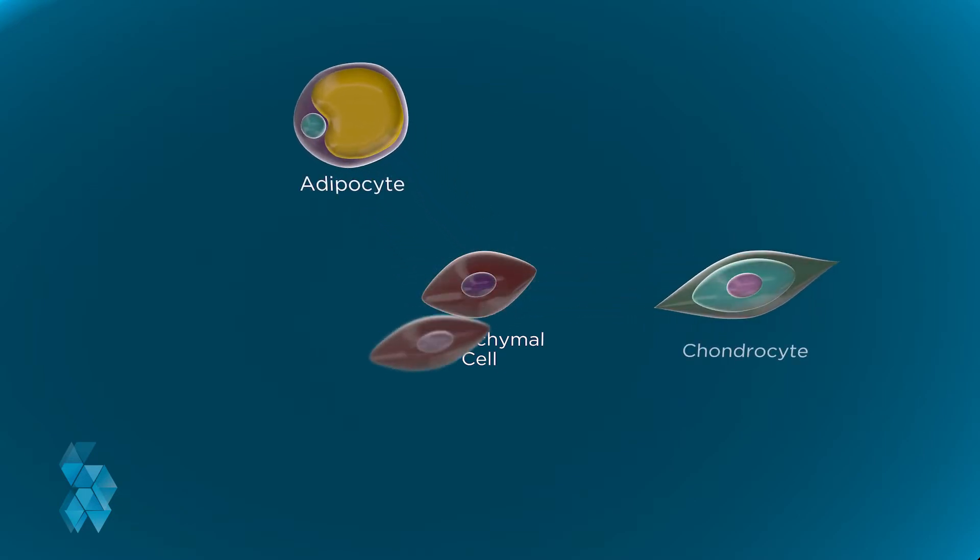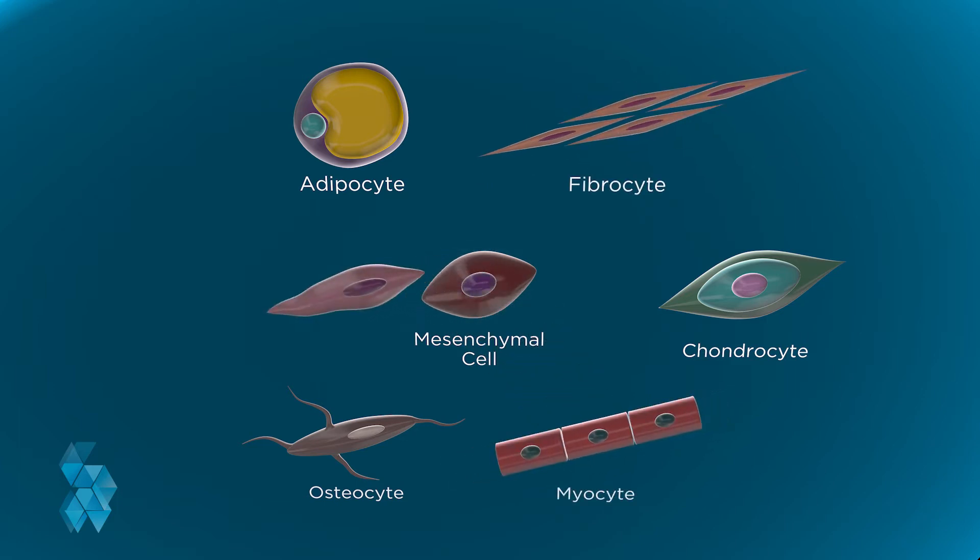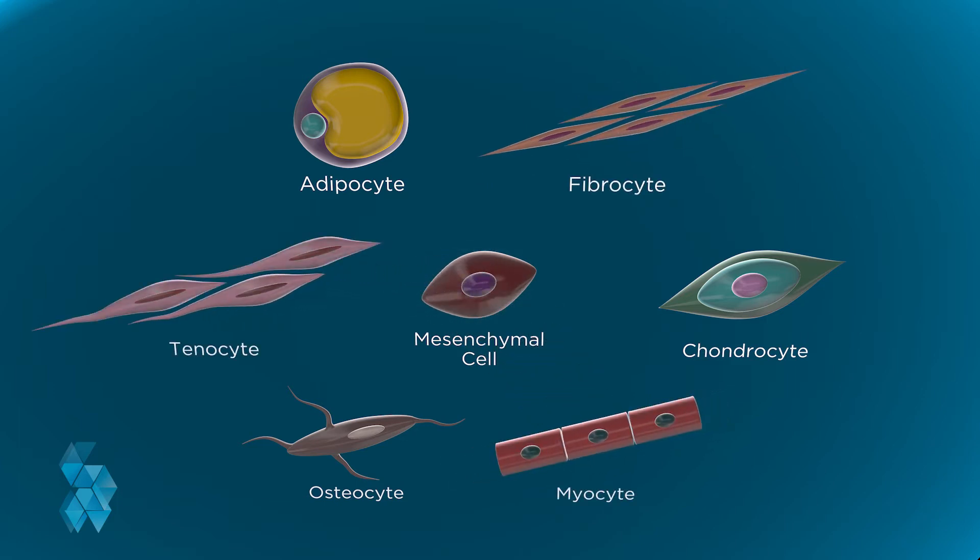These cells are widely researched and are promising types of cells because they can become a number of types of cells in the body. They are found in dental pulp and are believed to be more immature than those found in other areas of your body, such as your bone marrow, potentially offering greater potential to combat illness and fight disease.